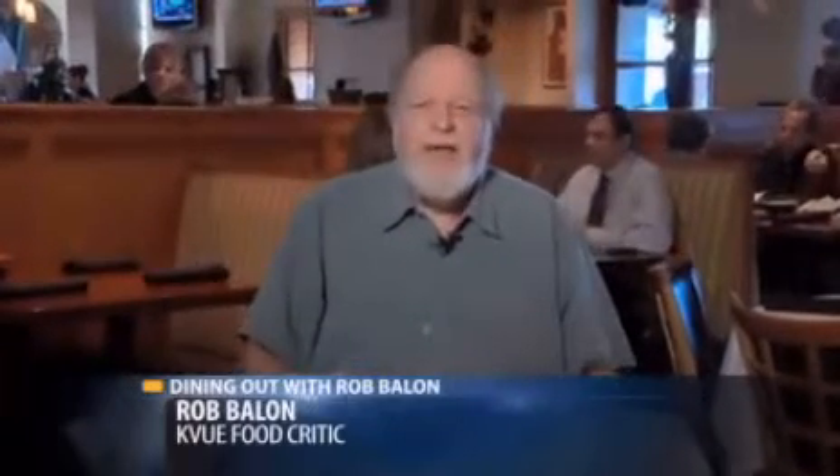With Rob Bailen. Today we head downtown to a meal at Cantina Laredo. Hey there food fans, Rob Bailen here.